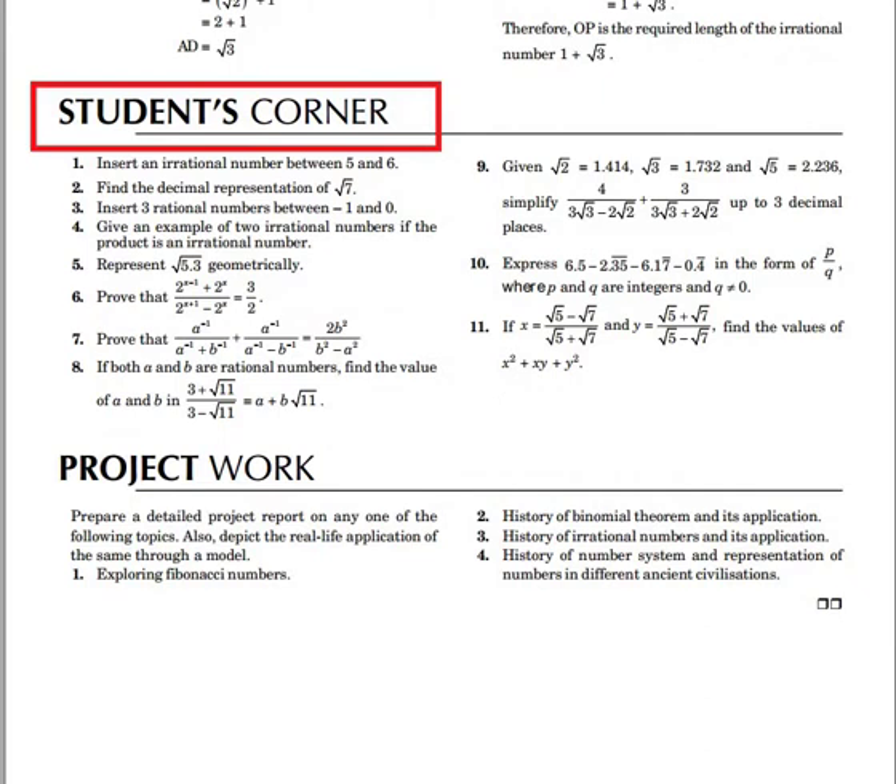The next feature is student's corner. These extra unsolved questions have been given for self-assessment. These questions will help you to know how well you have understood the chapter, which is an advantage for achieving higher marks.